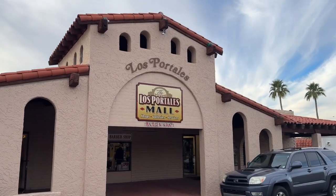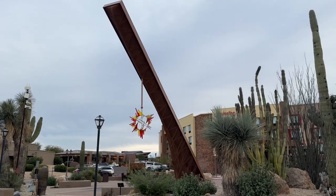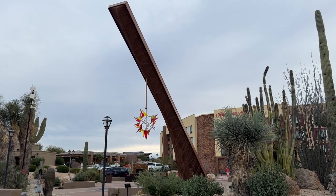Hello everyone and welcome to the Los Portales Mall. This mall is located right next to Giant Sundial in Cave Creek, Arizona.